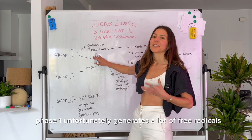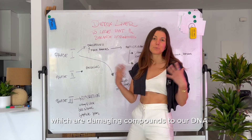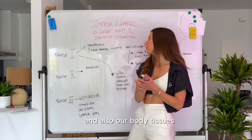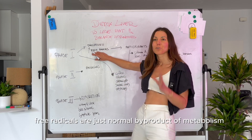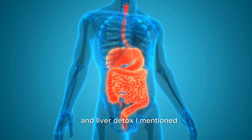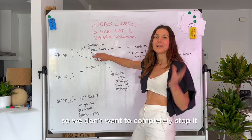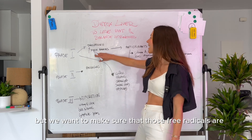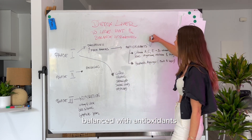Phase one unfortunately generates a lot of free radicals, which are damaging compounds to our DNA and body tissues. Free radicals are just normal byproducts of metabolism and liver detox. So we don't want to completely stop it, but we want to make sure that those free radicals are balanced with antioxidants.